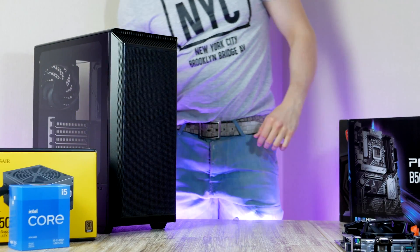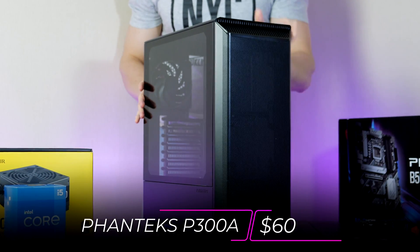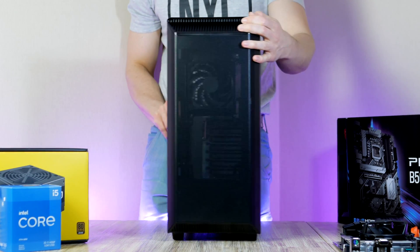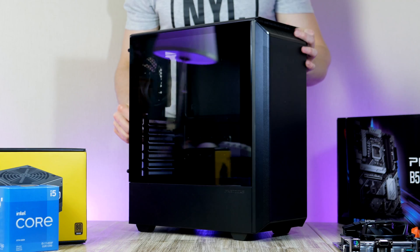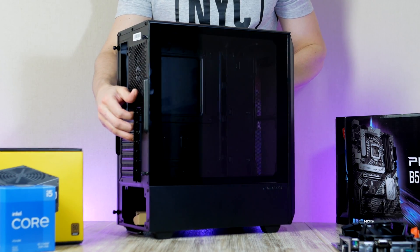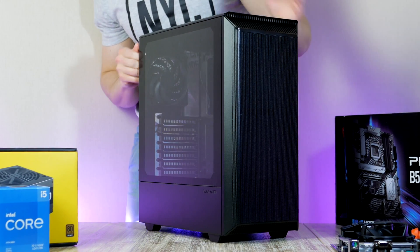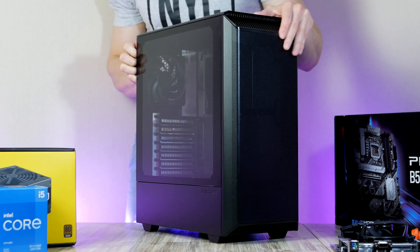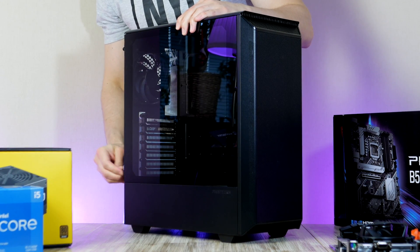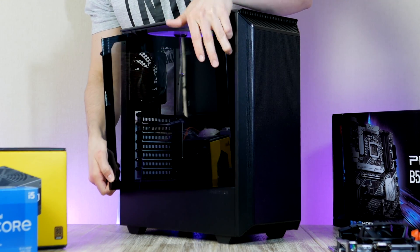Moving on to spot number two on the list — if you're looking for something sleek with great cooling potential, plenty of options for more fans and expandability, but that doesn't have to scream gaming or feature lots of blinking RGB, you definitely want to take a look at the Phanteks P300A. You're going to be amazed how much you get for just $60, as this case offers similar build quality and features as much more expensive cases but at a lower price point.